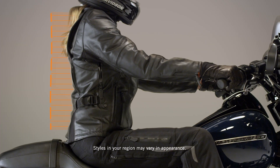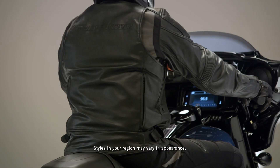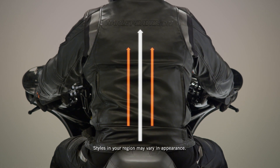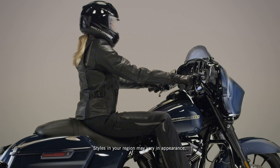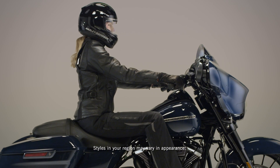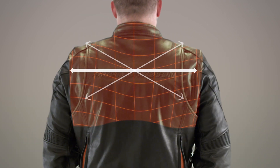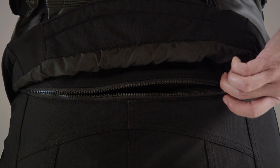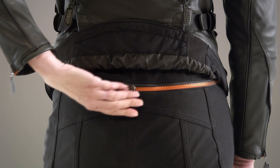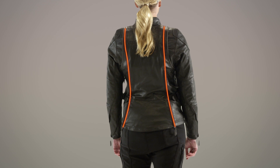This FXRG jacket amps up the comfort with fit and mobility features like a traditional relaxed fit, ideal for the upright touring position. Pre-curved sleeves help create a comfortable riding position for enhanced range of motion. A comfort action back flexes while carving the roads in a riding position for improved fit, mobility, and comfort. The FXRG jacket also features an interior back waist zipper that connects to the FXRG riding outer pant, keeping the jacket in place for full coverage.